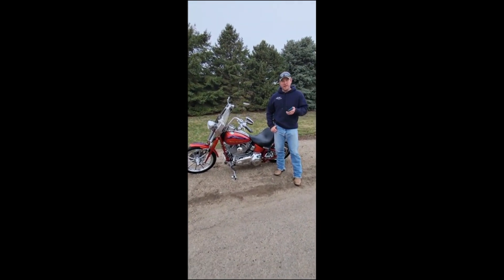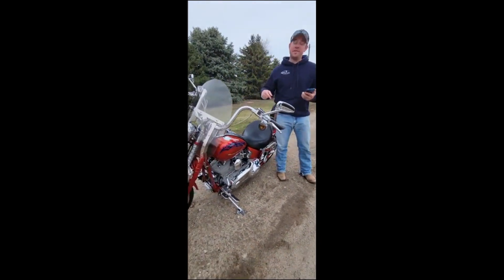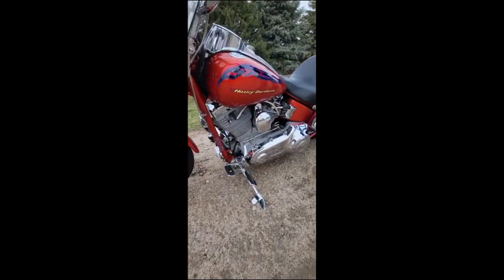Hey everybody, it's Craig. If you thought the other bike was cool — the Police Edition — now you're going to take a look at my favorite. This is the 2007 Harley-Davidson CVO Springer Screaming Eagle.